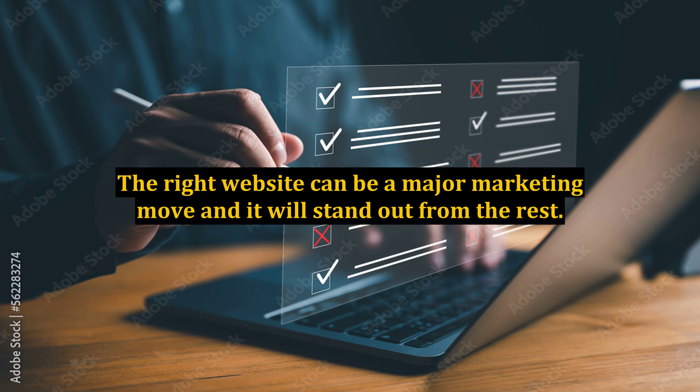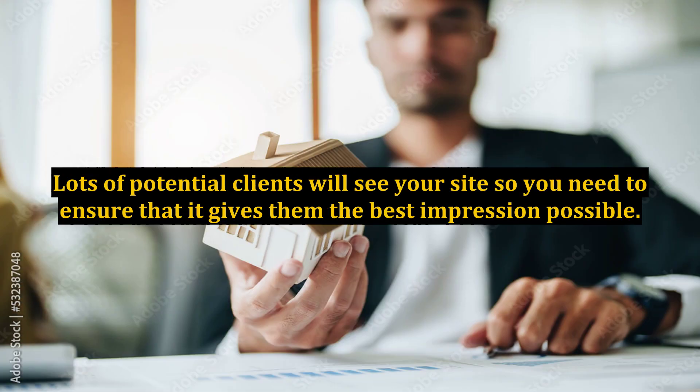The right website can be a major marketing move and it will stand out from the rest. Lots of potential clients will see your site, so you need to ensure that it gives them the best impression possible.